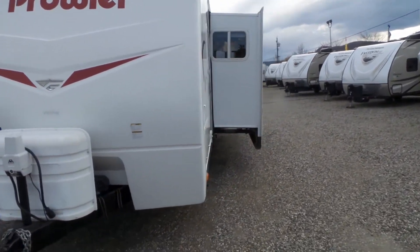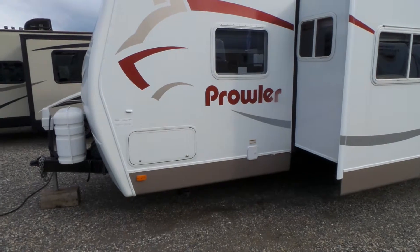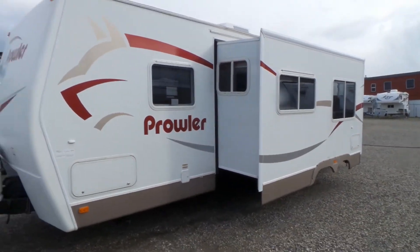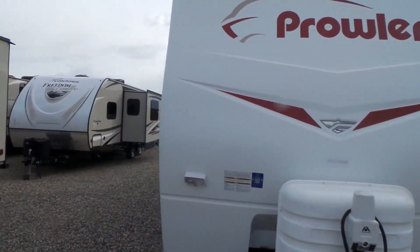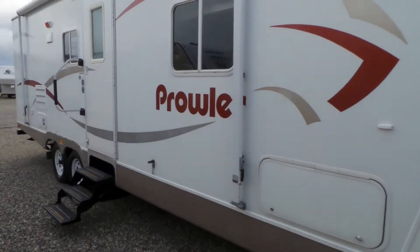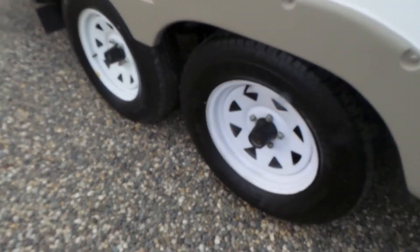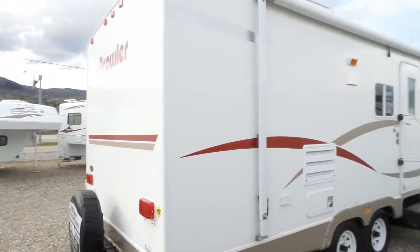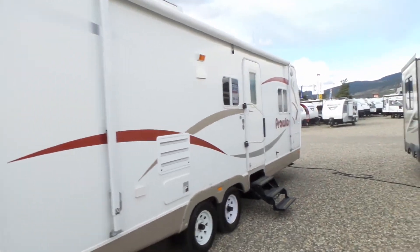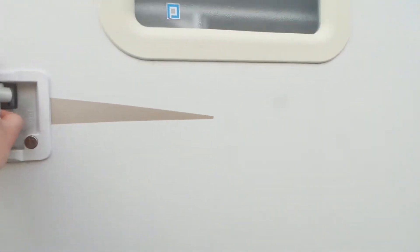We've got a power tongue jack and a nice deep super slide on this fiberglass front cap. The tires on it look new with lots of tread. And of course with all our pre-owned units we've gone right through this — gas certification, three appliances, brakes, bearings, and seals.